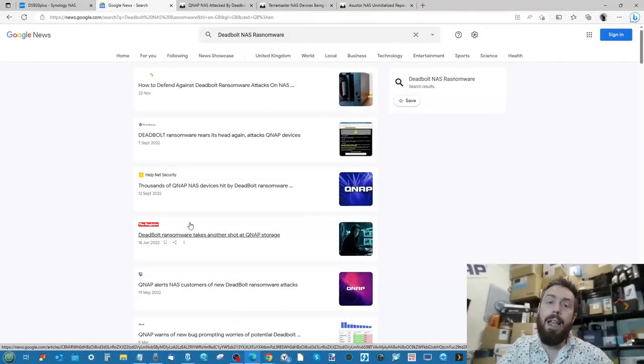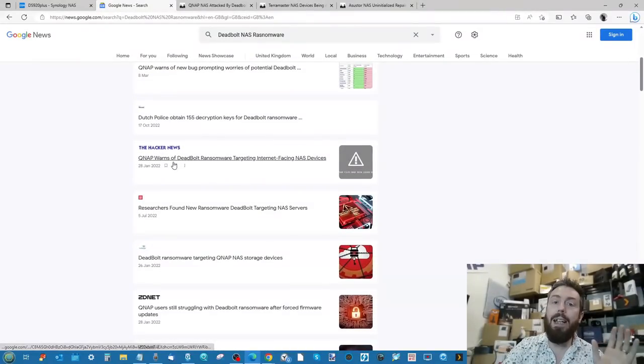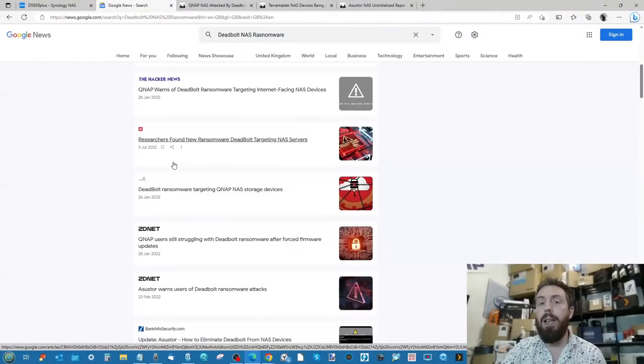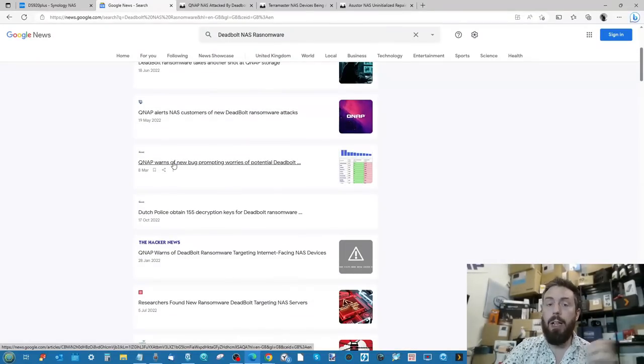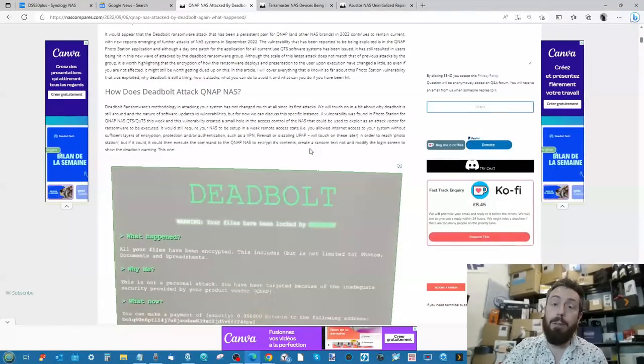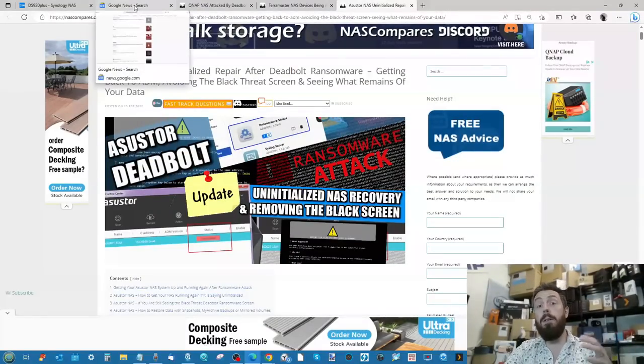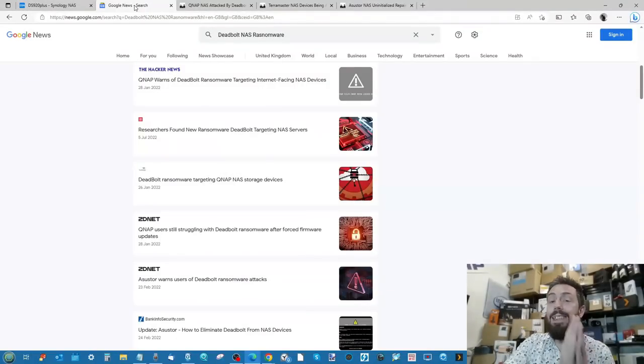Synology was one of the very few turnkey — hardware and software combined, ready-to-roll — solutions that was not successfully targeted by the Deadbolt ransomware group. During 2022, the ransomware known as Deadbolt was actively attacking NAS devices that had ports open to the internet, successfully encrypting those devices in some cases in exchange for a ransom key. While QNAP hit the big headlines, ASUSTOR, Terramaster, and other non-NAS platforms were also hit — but Synology was not.